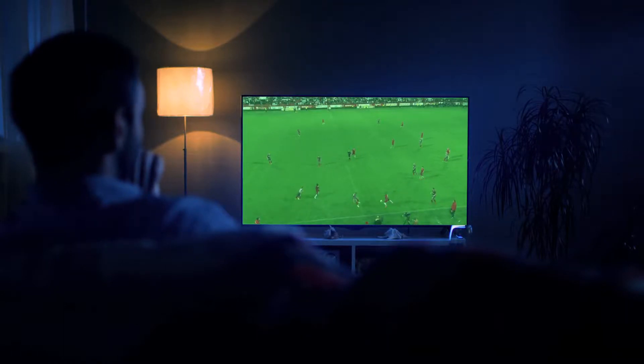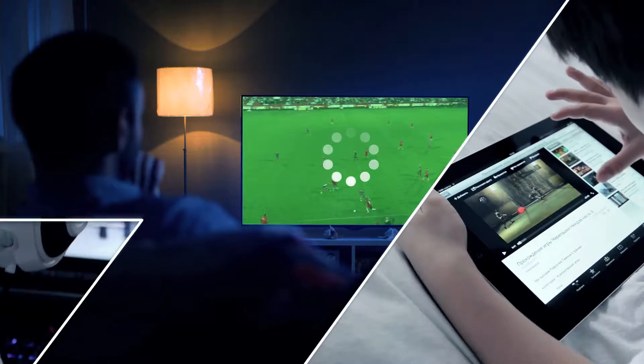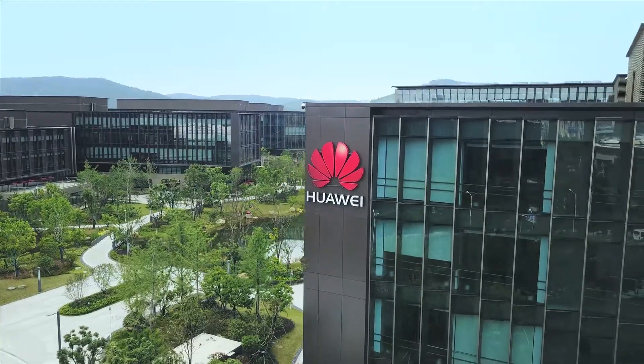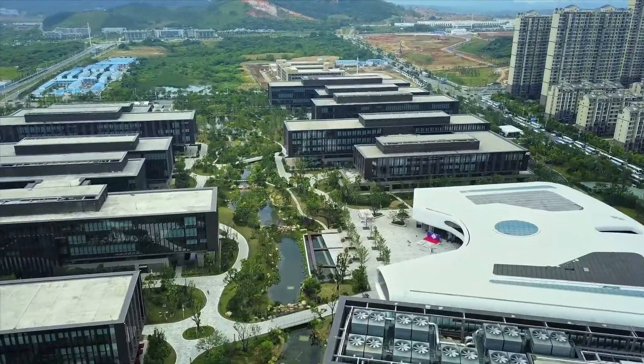What makes your internet connection so slow when you're already using a high-speed Wi-Fi? Why does it get worse when more devices are connected to the same router? Today, I'm here at Huawei Wi-Fi Testing Center in Wuhan. Let's walk around and try to figure out these questions.